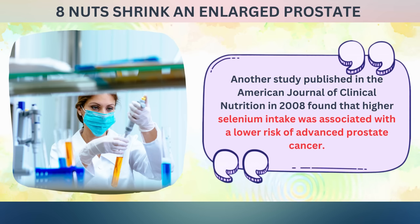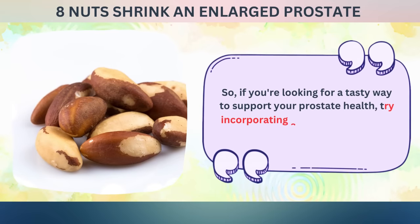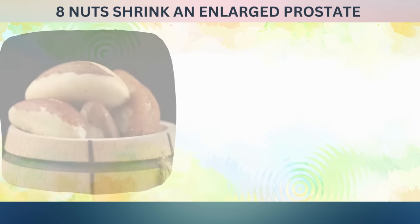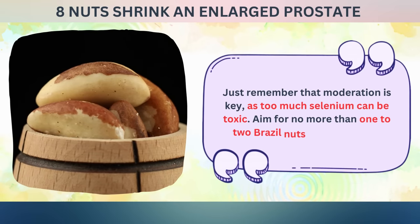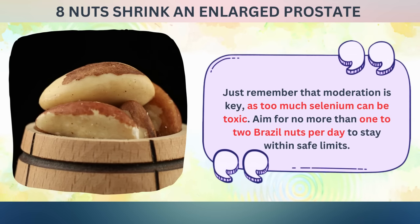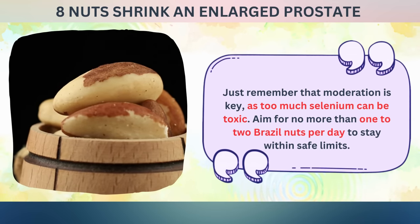Another study published in the American Journal of Clinical Nutrition in 2008 found that higher selenium intake was associated with a lower risk of advanced prostate cancer. If you're looking for a tasty way to support your prostate health, try incorporating a few Brazil nuts into your diet each day. Just remember that moderation is key, as too much selenium can be toxic — aim for no more than one to two Brazil nuts per day to stay within safe limits.